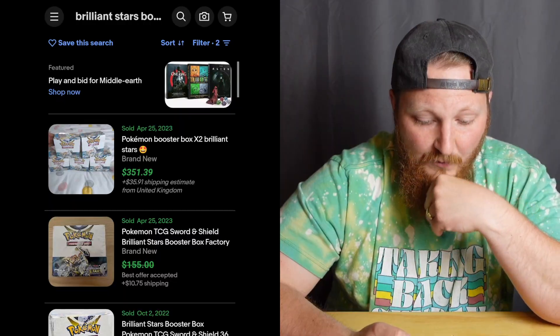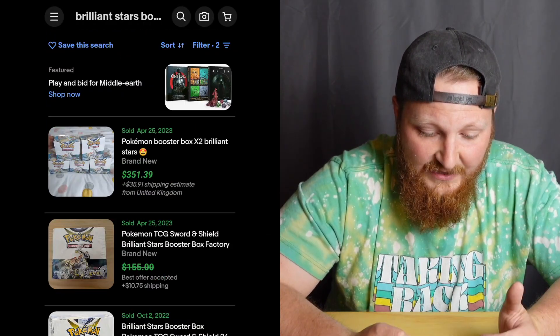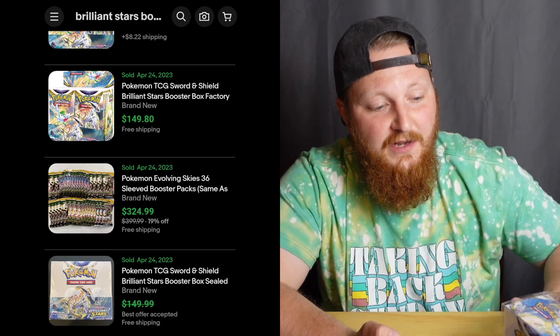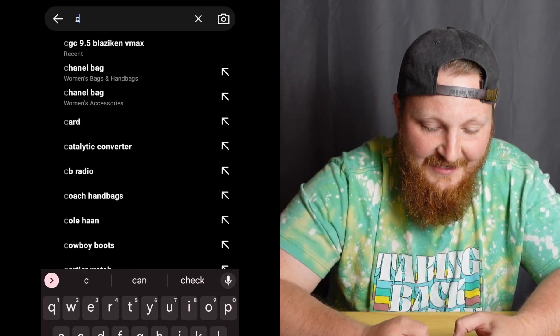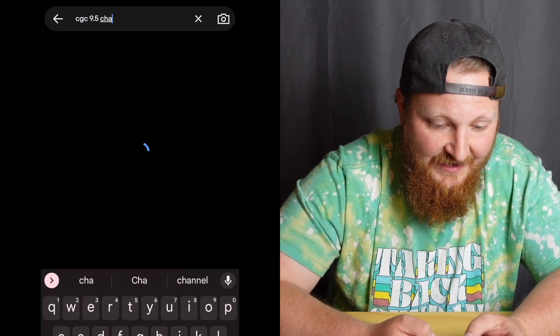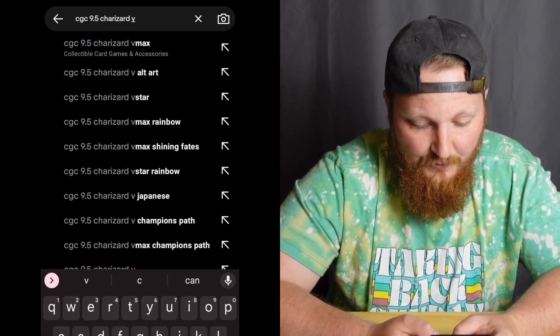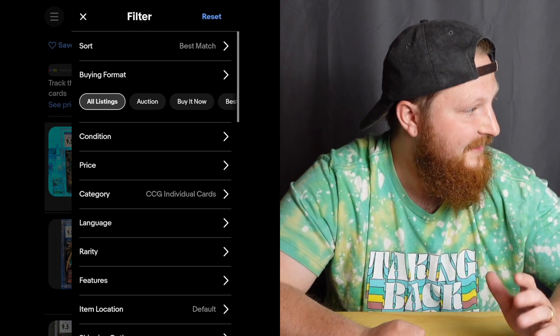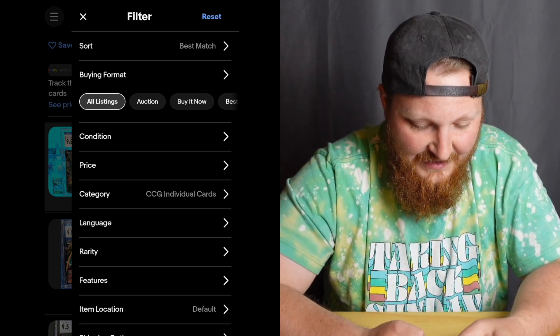Let's look at the Brilliant Stars Charizard. It looks like you can get a Brilliant Stars booster box for around $150 — I actually have one right here, so maybe that makes me a hypocrite. Now let's look at a CGC 9.5 Charizard V from Brilliant Stars and see what people are paying for it.